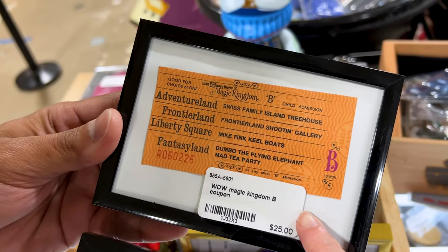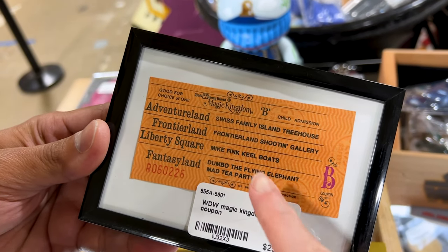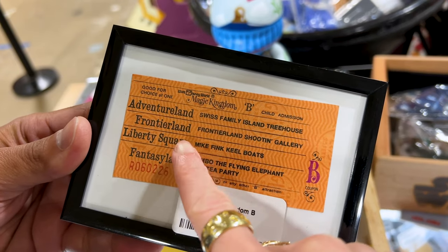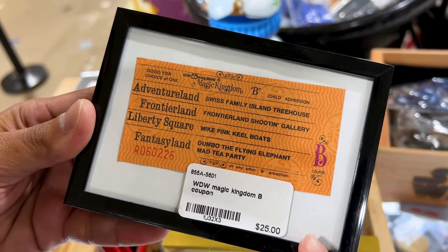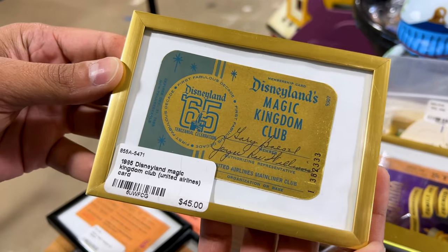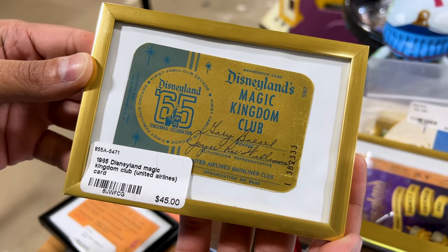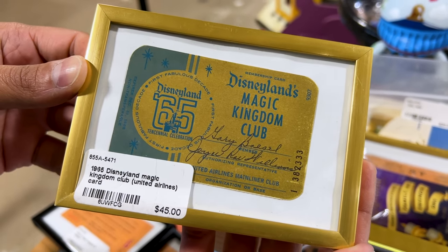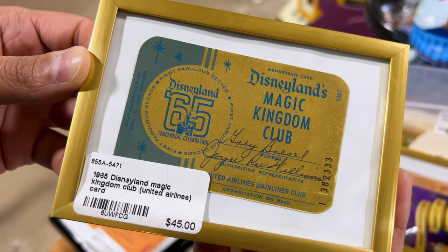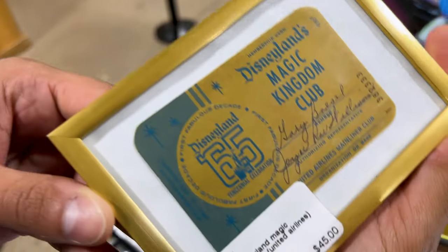And then here for Magic Kingdom, for Walt Disney World, this is a child admission — Adventureland, Frontier, Liberty, Fantasyland. This one is $25 and they're framed. How cute! For $45, they have a 1965 Disneyland Magic Kingdom Club from United Airlines — I don't think they'll be able to use it anymore because it already expired. December 31, 1965, which was the year my father was born.